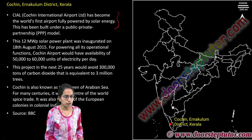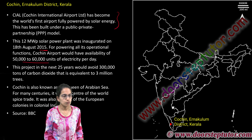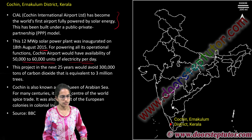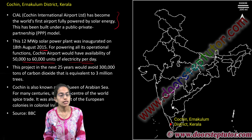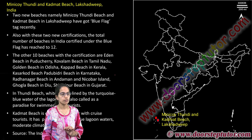This solar power plant was inaugurated in 2015 and has the capability to produce 50 to 60 thousand units of electricity every day. The project over the next 25 years would avoid nearly 3 lakh tons of carbon dioxide being emitted into the atmosphere.